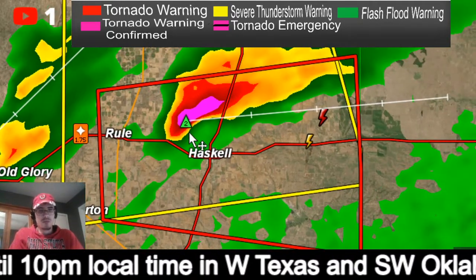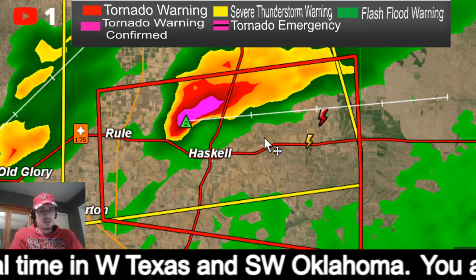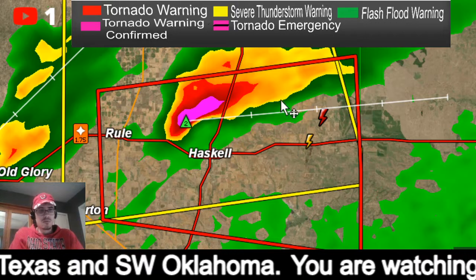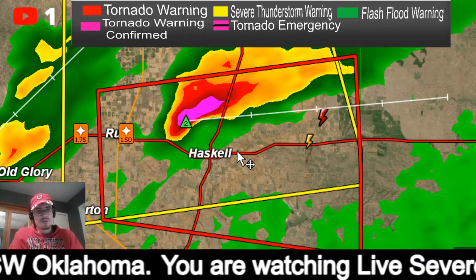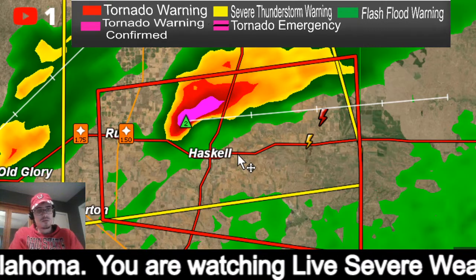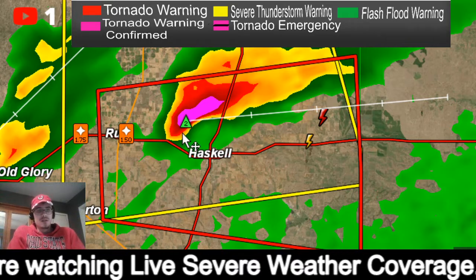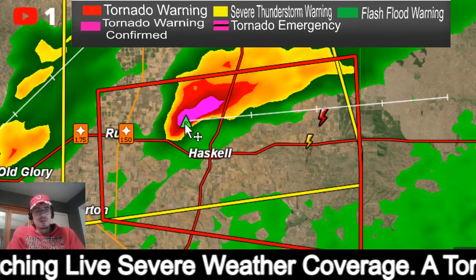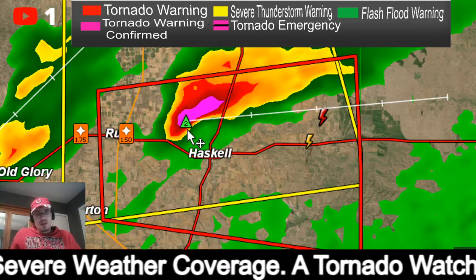This is the storm right over Haskell, riding along US-380 as you can see right here. There's the two-inch hail marker.